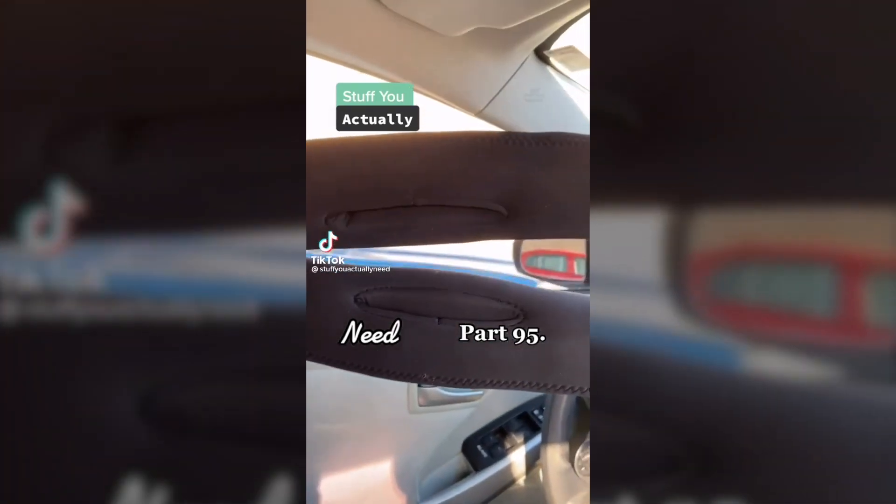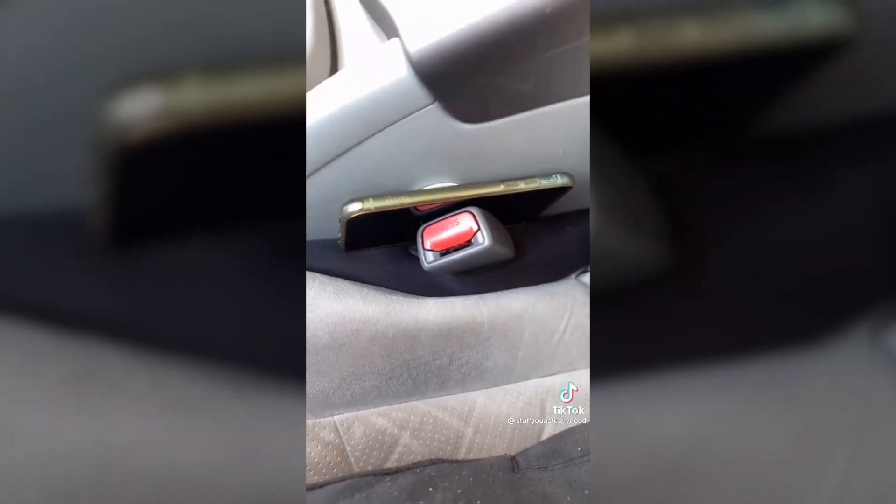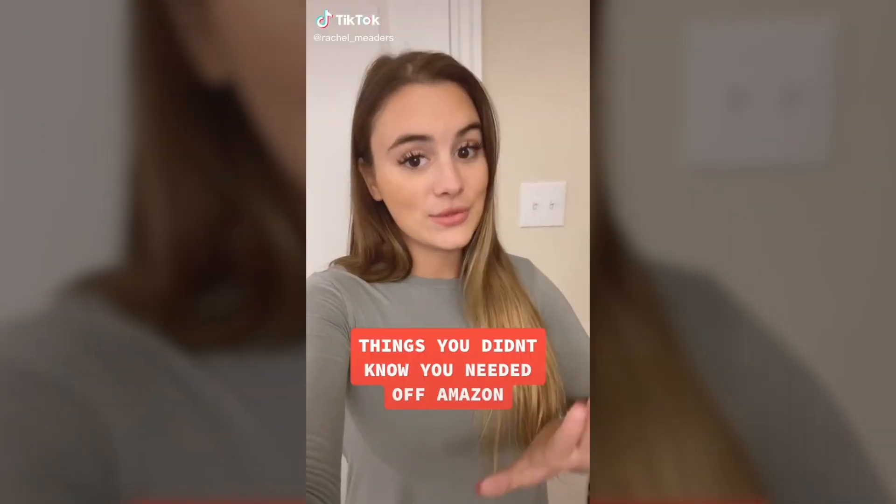Stuff you actually need part 95. This is my seat gap filler that I found on Amazon. All you have to do is put it around the seat belt and then stuff it in the gap. Now I'll never have to go underneath the seat and search for my phone or anything else again, and it comes with a little flashlight. This one's pretty good.